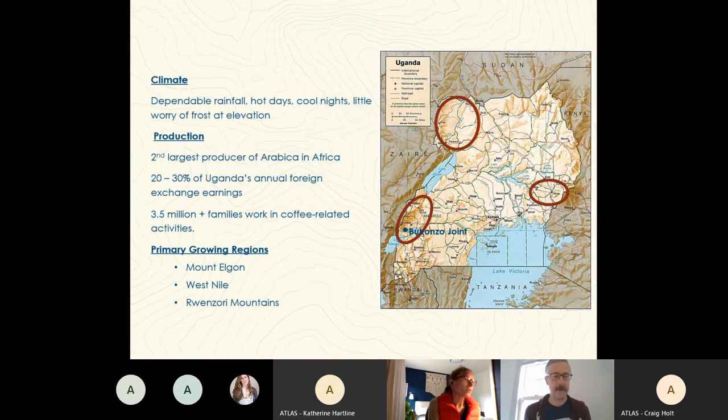The bulk of Uganda's coffee is produced by smallholder farmers working on less than two and a half hectares. While it's historically known as the progenitor of Robusta along with DR Congo, we've noticed that there are some standout Arabica areas, specifically in the east - Mount Elgon region - up here in the West Nile, and down in the southwest in the Renzori Mountains.